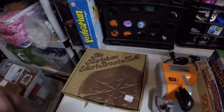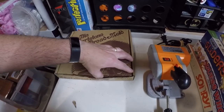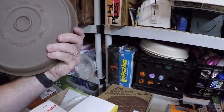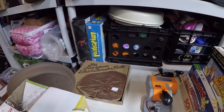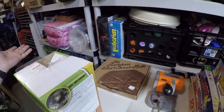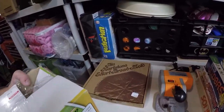Then we got the Hearthstone shortbread mold - we paid $2.99 for that. I saw some pretty decent comps on that, mostly $10 to $20 items plus shipping. And this John Deere tin - we got that for $0.99. It's not that big of a seller; I didn't see too many of this particular one, but I think it might be like a $6 to $8 item, maybe $10 tops.